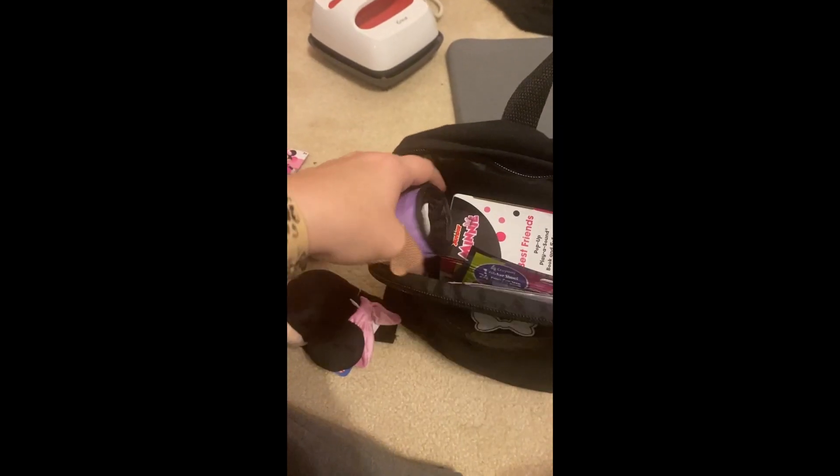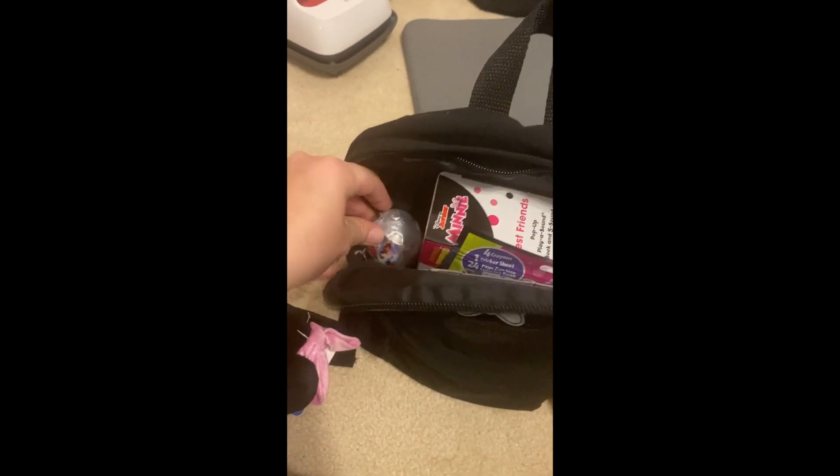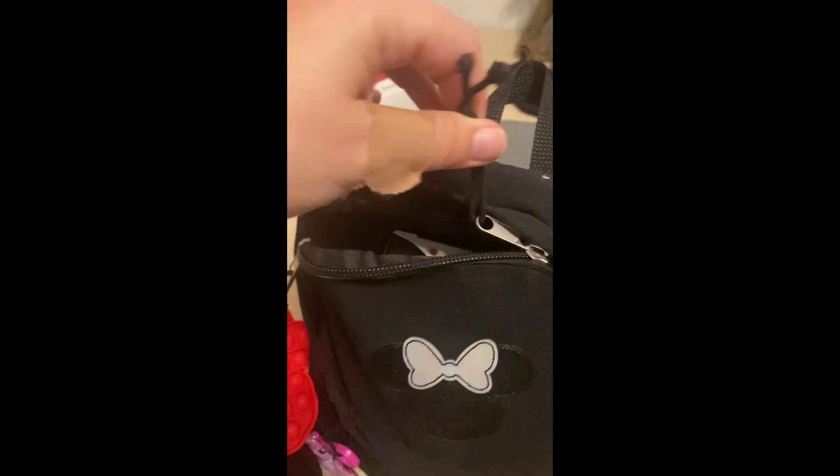I also got them both a pair of pajamas to wear that night because we were leaving super early in the morning, a little after 4 a.m., and so I wanted them to have their Disney themed pajamas. Then what I did after I made these bags was I hired a local character company.